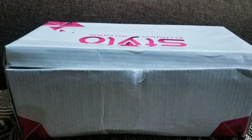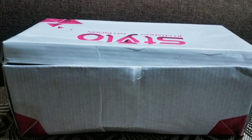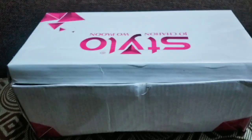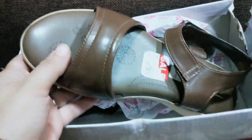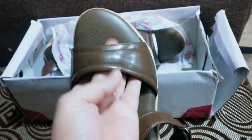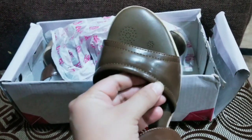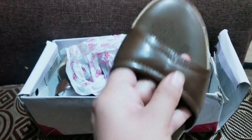Hello friends, welcome back to my channel Fashion Lovers. How are you, friends? Hope you all are fine. In today's video, I will show you a very stylish and amazing bare leather shoes design. It's a very beautiful, comfortable, and stylish shoes collection.